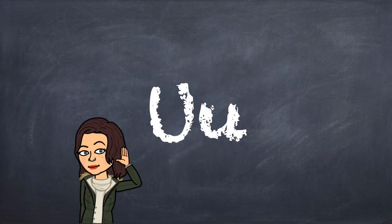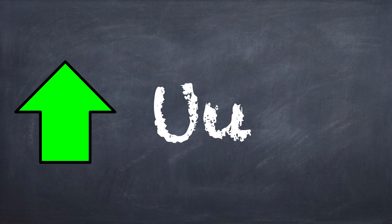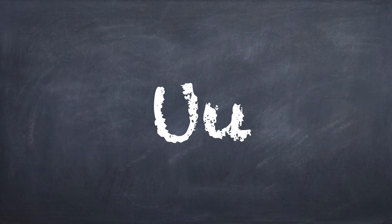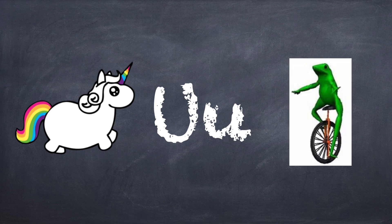The letter U can sound long or short. Let's listen to the sound of a short U and then long U. The short U makes the 'uh' sound, like in 'up' and 'umbrella' — uh, umbrella. That's the short U. The long U makes the 'U' sound, almost like saying the letter's name. Unicorn begins with a long U, and so does unicycle. Unicorn — U. Unicycle — U. A unicycle is like a bicycle, but with one tire.